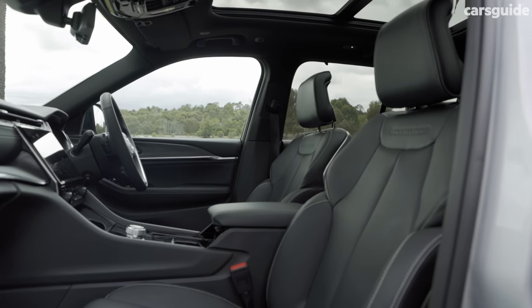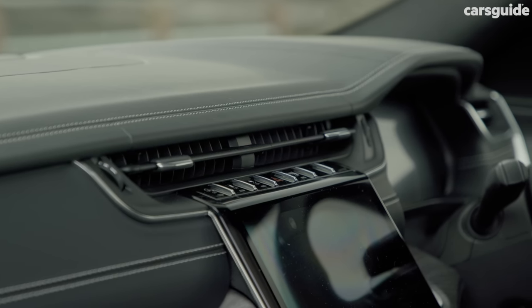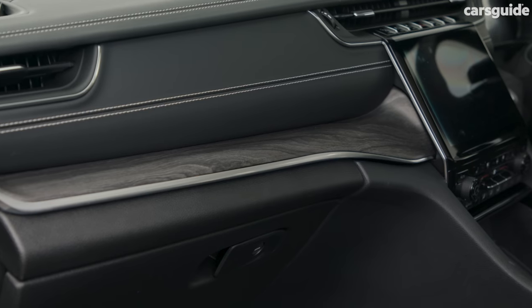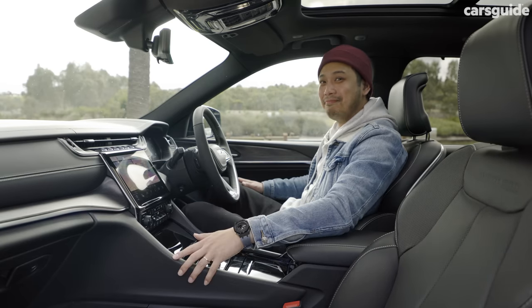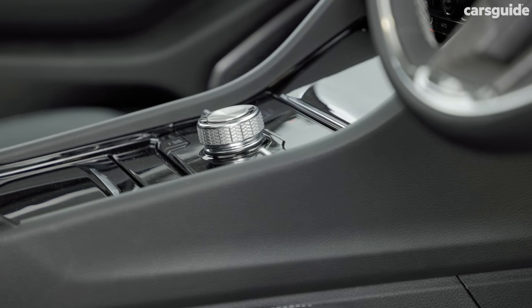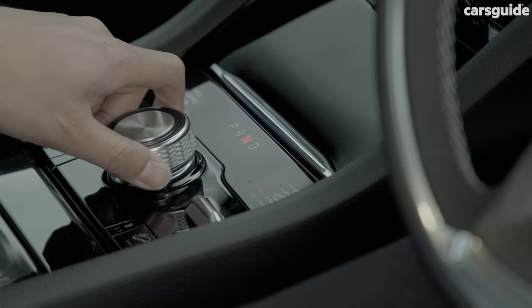Step inside and it's a sea of soft-touch and high-end materials, at least in this top-spec grade. The Nappa leather feels soft and supple throughout, and there's even a faux wood grain inlay for that old-school luxury vibe. The centre console, knobs, and buttons are pleasant to interact with. The rotary shifter is a nice upmarket touch, made from brushed metal — it feels weighty and has feedback when selecting gears.